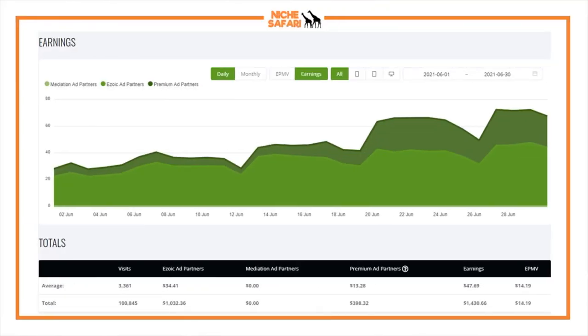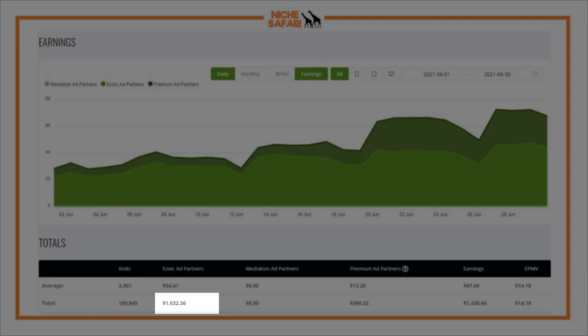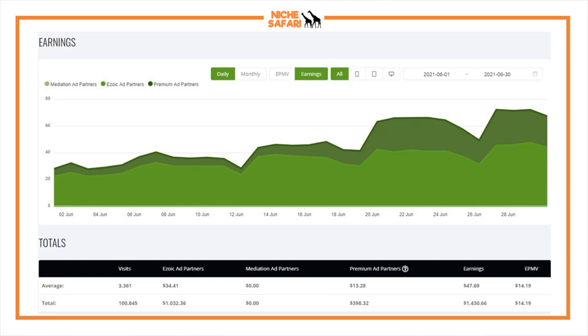I want to mention that I know Sean Mars has been talking about people doing income reports with Ezoic without acknowledging they're paying for premium ad partners. You can see in dark green that's my premium ad partners, and the light green is the free Ezoic ad partners. I'm a premium partner because of other websites in my portfolio, so I wasn't paying an extra expense for this site. Even so, my free Ezoic ad partners made $1,032 and premium added close to $400 on top — so I would have passed $1,000 either way.